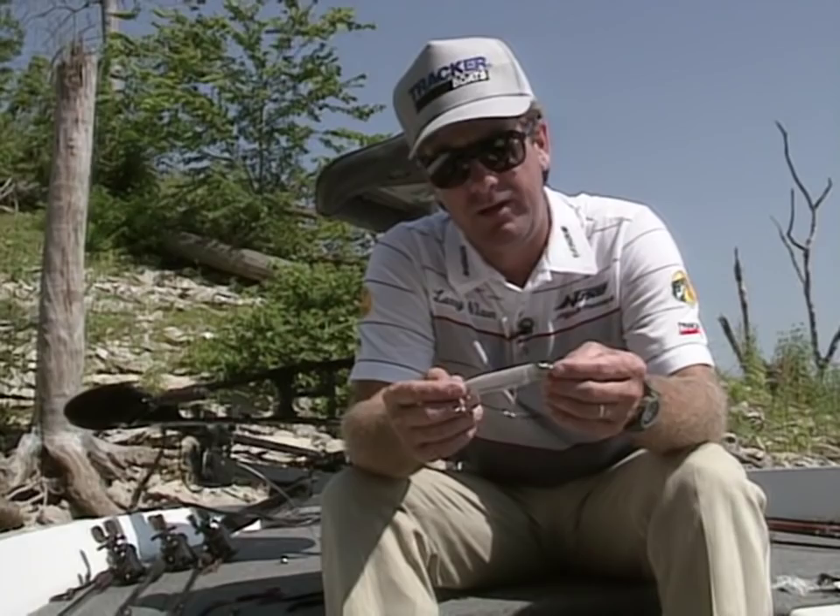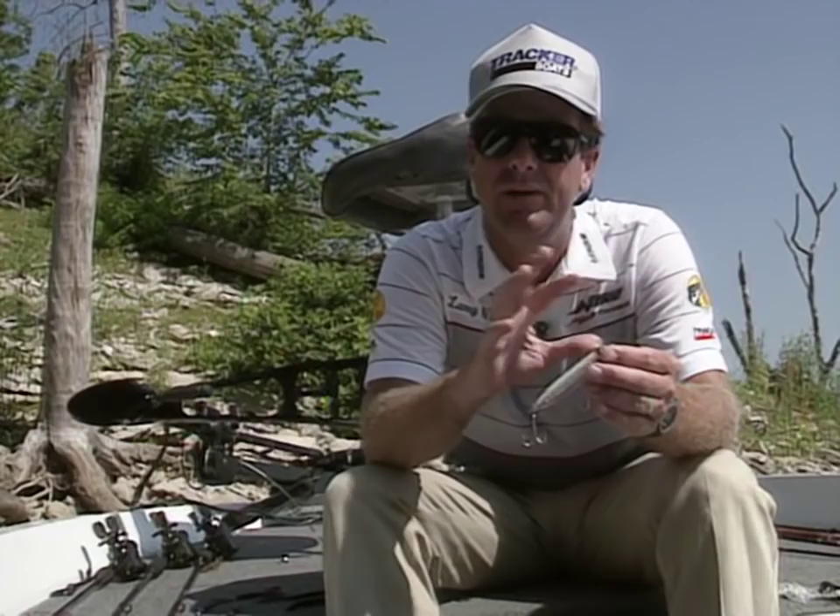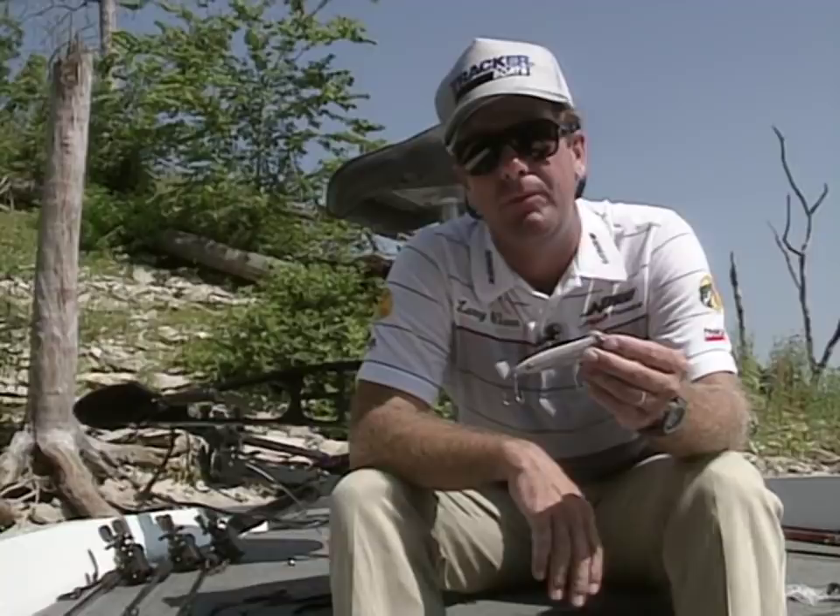We all like topwater because you see the fish bite the bait, and they're just exciting lures to use. The time of day you use these is totally different from when you're going to catch fish on plastic worms. The Zara Spook is probably one of the number one topwater baits for bringing bass up out of deep cover.